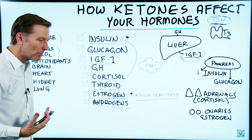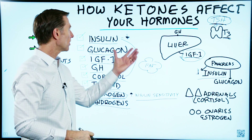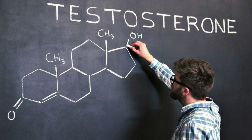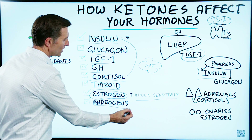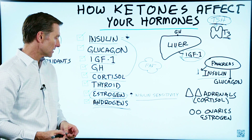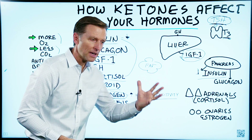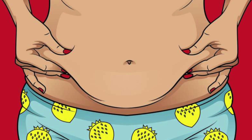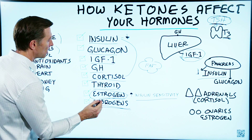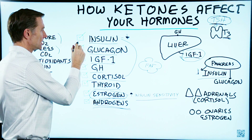Now, androgens. In a male body, you're going to decrease testosterone if you're on a high-carb diet, running on insulin and not in ketosis. When you go into ketosis by lowering carbohydrates, you have the ability to enhance testosterone. In a female body it's different — when you're not in ketosis and doing a lot of carbs, you develop insulin resistance and your body starts to make the male hormone testosterone, leading to hair loss, facial hair, a deep voice, and a gut. That condition is called polycystic ovarian syndrome, and high insulin is causing these androgens.